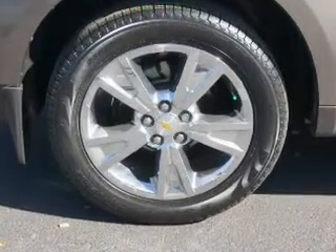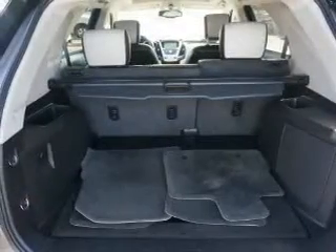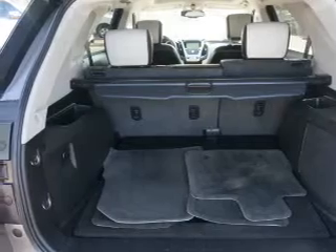Curtain head airbags, front airbags, side airbags, parking sensors, and child safety locks.